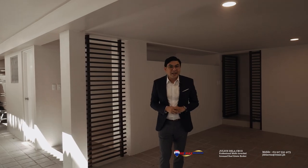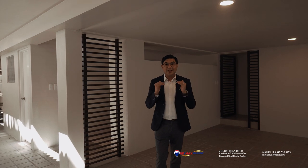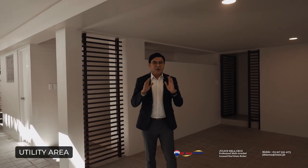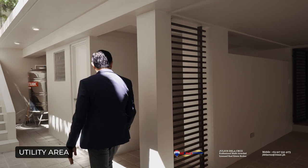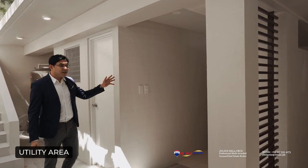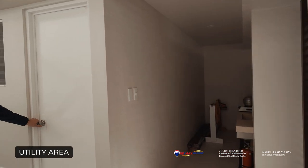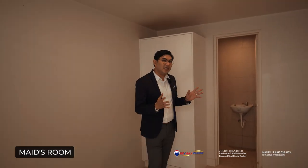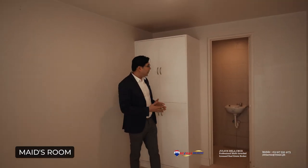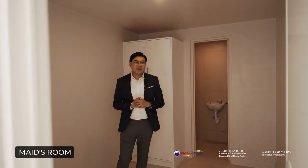This home is well laid out — on the lower ground floor you will find most of the utility areas. There is a mini kitchen, and over here to the left side you'll find the maids' room that also comes with its own standard toilet and bath. As you can see the maids' room is quite spacious and features its very own toilet and bath.